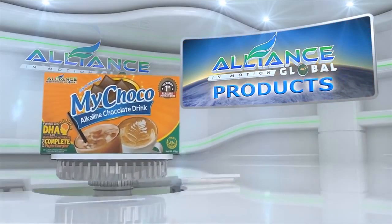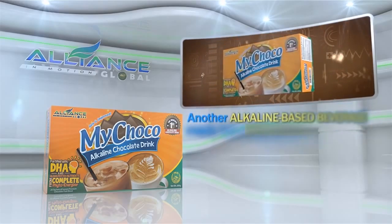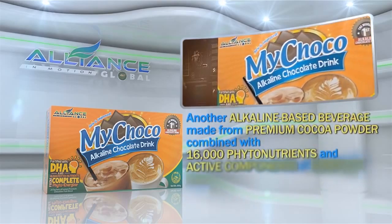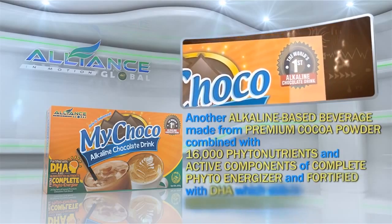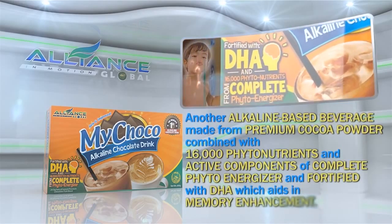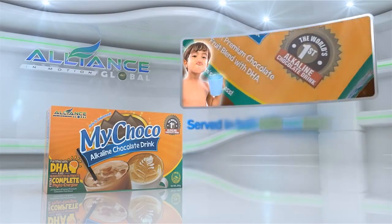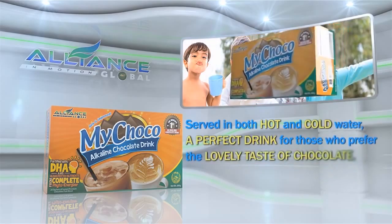Second is our chocolate drink, My Choco — another alkaline-based beverage made from premium cocoa powder, combined with 16,000 phytonutrients and active components of Complete PhytoEnergizer, and fortified with DHA, which aids in memory enhancement. Served in both hot and cold water, a perfect drink for those who prefer the lovely taste of chocolate.